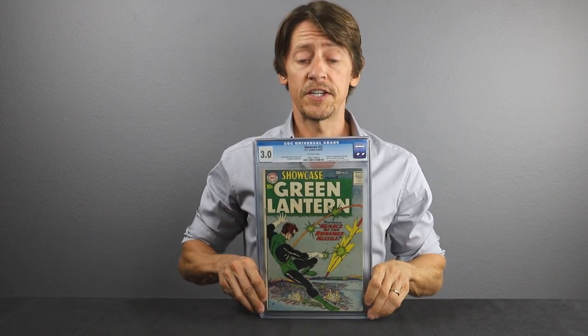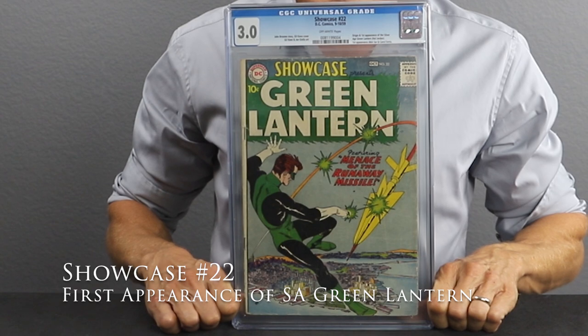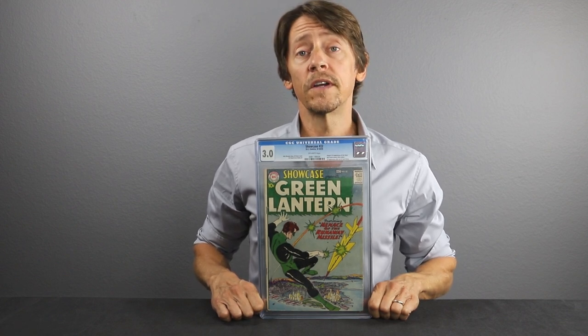This is from the beginning of the Silver Age: Showcase number 22. This is a CGC 3.0, and it's the first appearance of Green Lantern in the Silver Age — Hal Jordan as the Green Lantern. About five years ago, this book was $1,000. Now in today's market, it's going to cost you about $2,000 for a 3.0. That is a substantial gain — it's about 100%, doubled in value in the past five years.